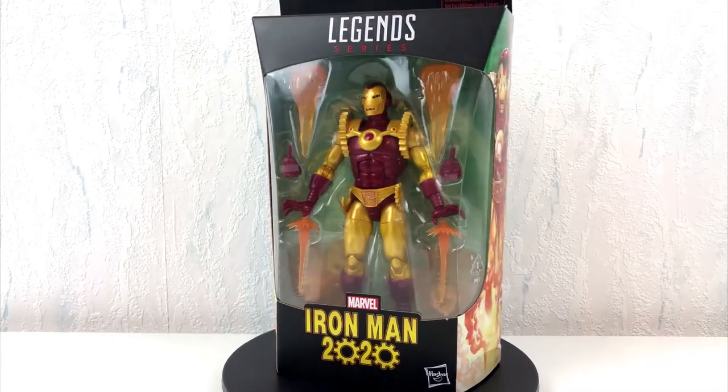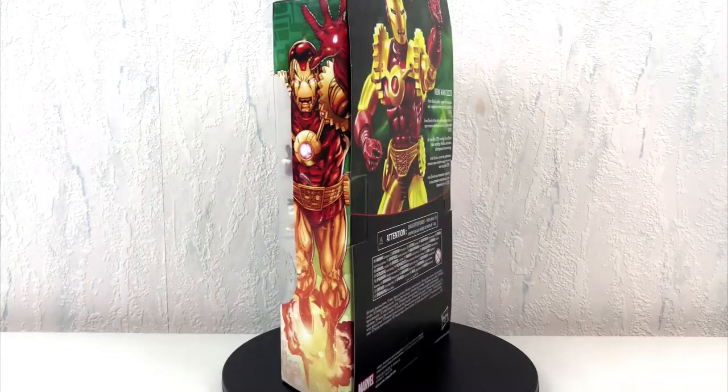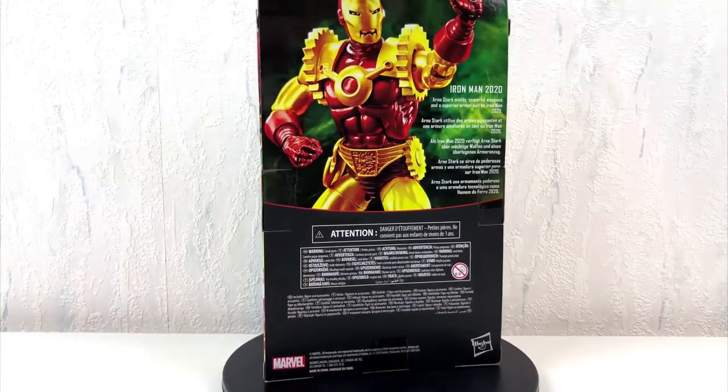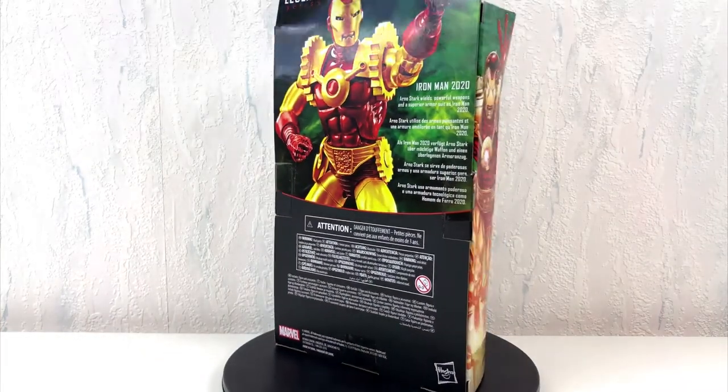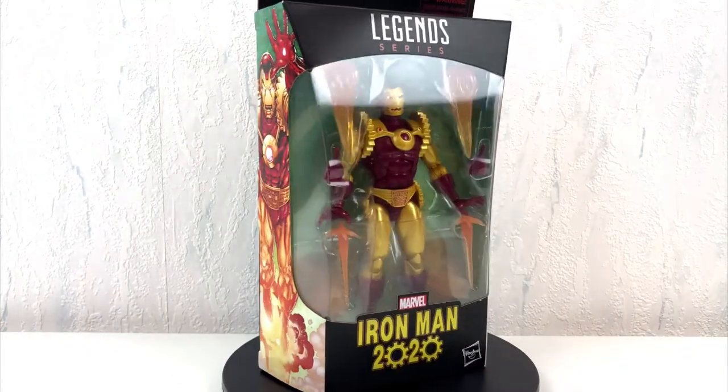Greetings everyone and welcome to the future. This time we will take a look at the Iron Man of the year 2020. But wait a second — it's 2020 already? How could this happen?